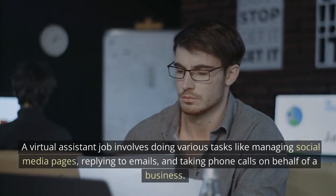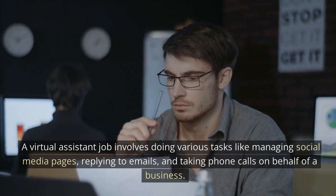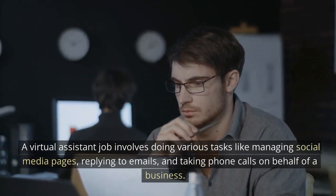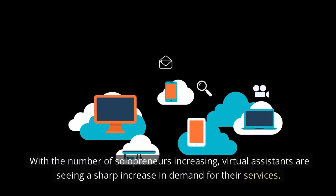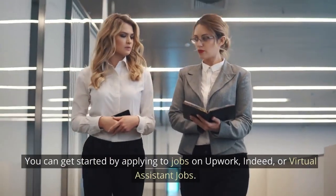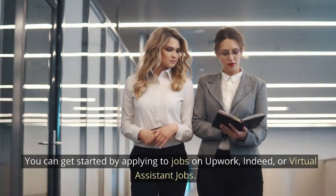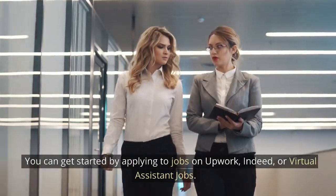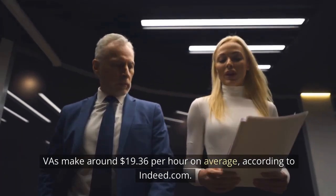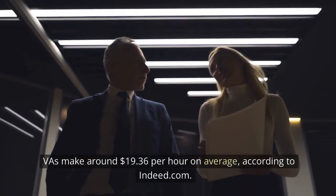A virtual assistant job involves doing various tasks like managing social media pages, replying to emails, and taking phone calls on behalf of a business. With the number of solopreneurs increasing, virtual assistants are seeing a sharp increase in demand for their services. You can get started by applying to jobs on Upwork, Indeed, or virtual assistant job boards. VAs make around $19.36 per hour on average, according to Indeed.com.